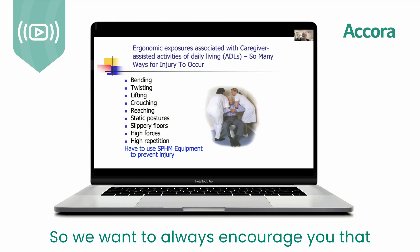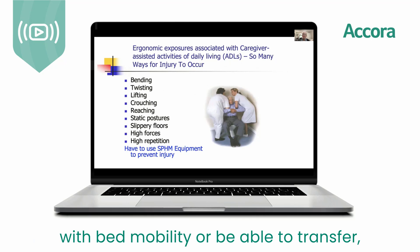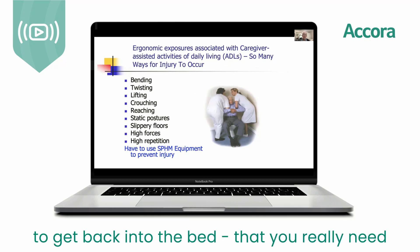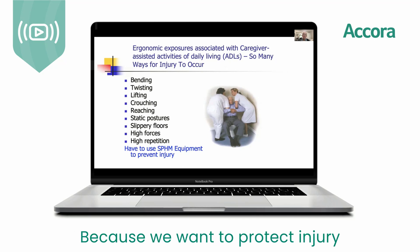We want to always encourage you that when you're making decisions about how much help someone needs — with bed mobility, to transfer, stand up, transfer back into the bed — you really need to use your safe patient handling and mobility equipment, because we want to protect our nursing staff from injury.